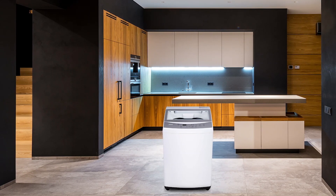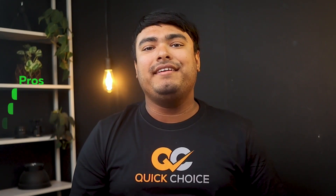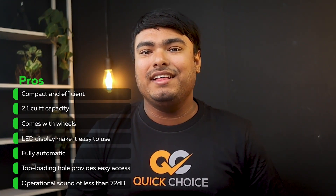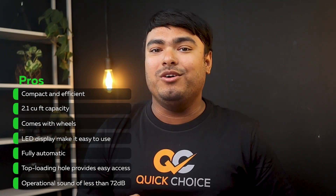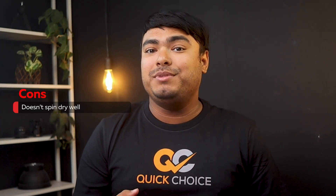Overall, this is a great washing machine for anyone looking for a compact and efficient option. Pros: compact and efficient, 2.1 cubic feet capacity, comes with wheels, LED display makes it easy to use, fully automatic, top loading hole provides easy access, operational sound of less than 72 decibels. Cons: doesn't spin dry well.